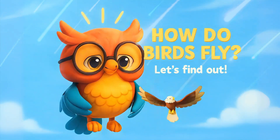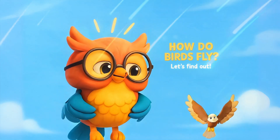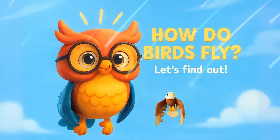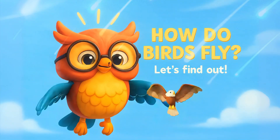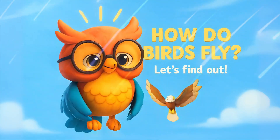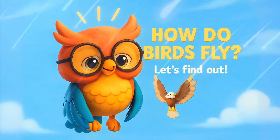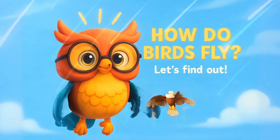Whoa, look at that bird soaring high in the sky! Have you ever wondered how do birds fly? Let's find out together — get ready for another buzzworthy adventure with Buzzy!